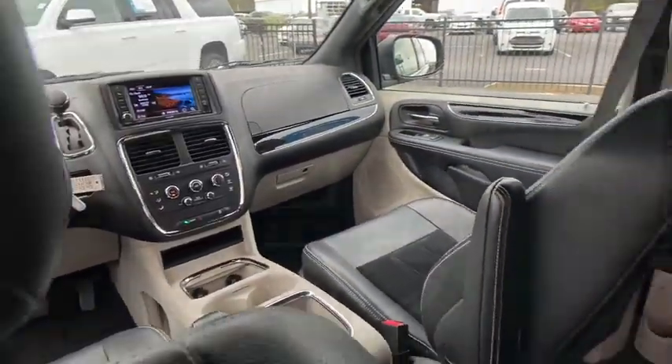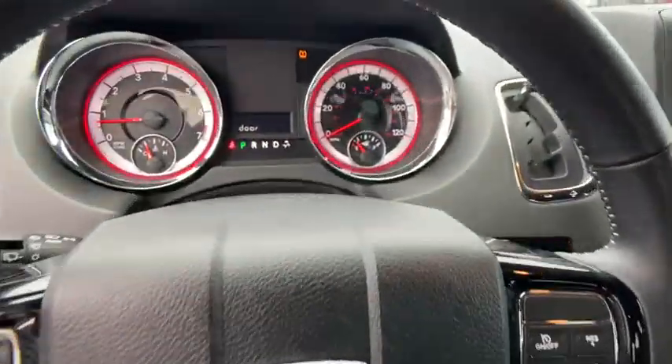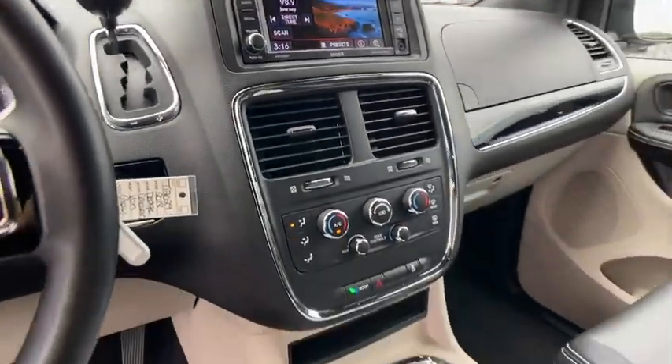This vehicle has less than 50,000 miles. Here are some of this vehicle's great options: power liftgate remote.